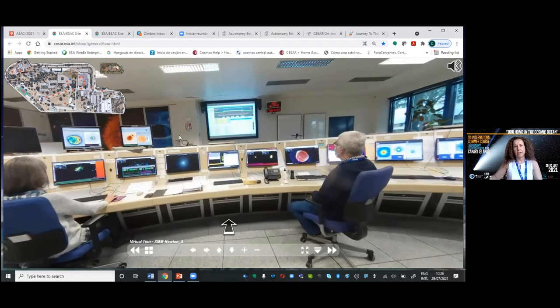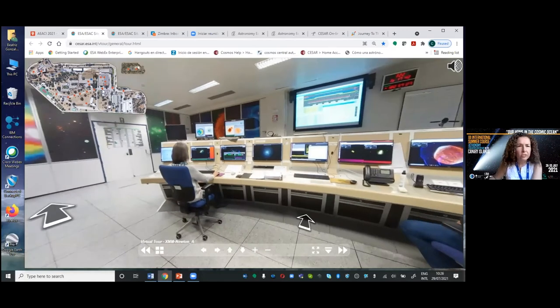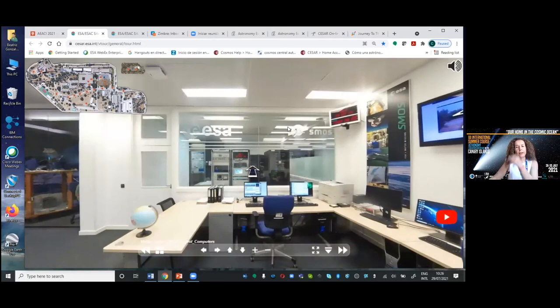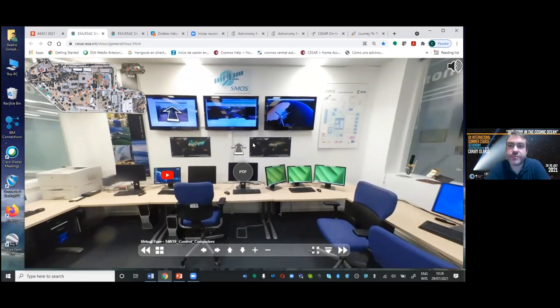We collect all this real data, then process it with pipelines, store it, and make it available to scientists. I want to go to the SMOS control room. You may have heard about satellites observing the Earth — SMOS is one of them, with a big contribution from Spain. It's observing the salinity of water and the soil moisture.